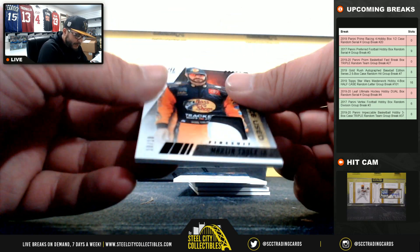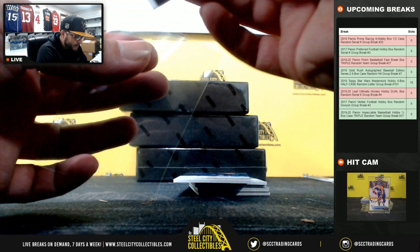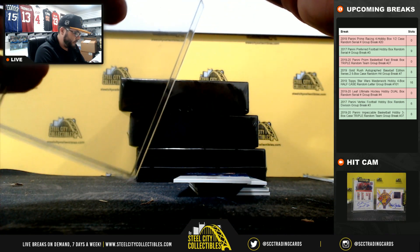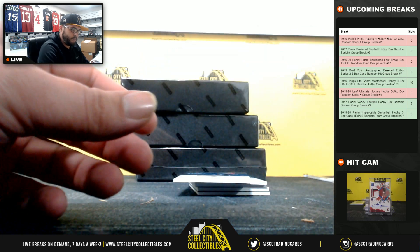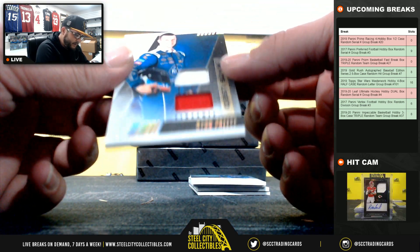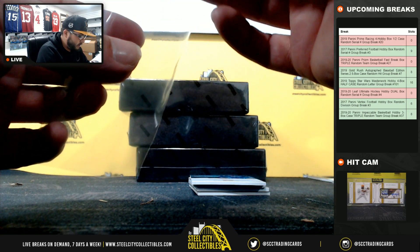Martin Truex race-used fire suit, 10 of 10. Ryan Preece fire suit, 6 of 25, going to Ryan F.